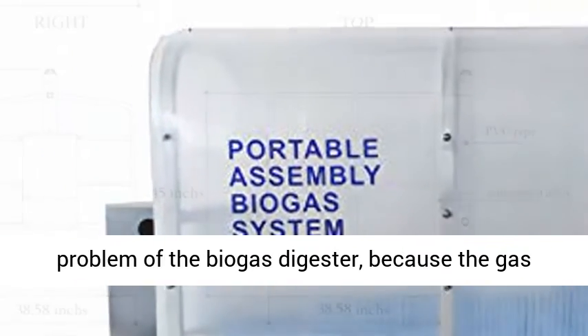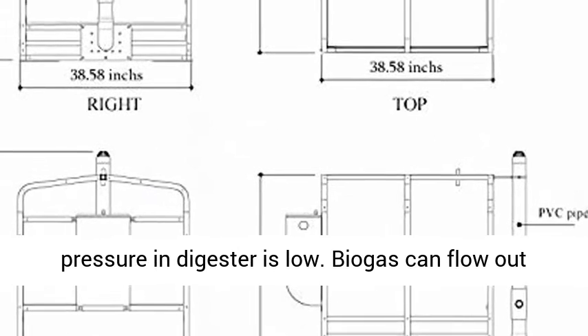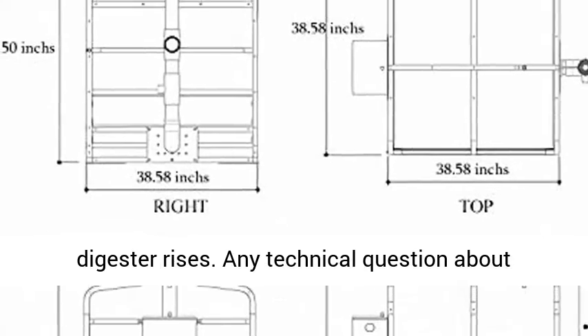There is no safety problem with the biogas digester because the gas pressure inside is low. Biogas can flow out through the digester inlet once the gas pressure in the digester rises.